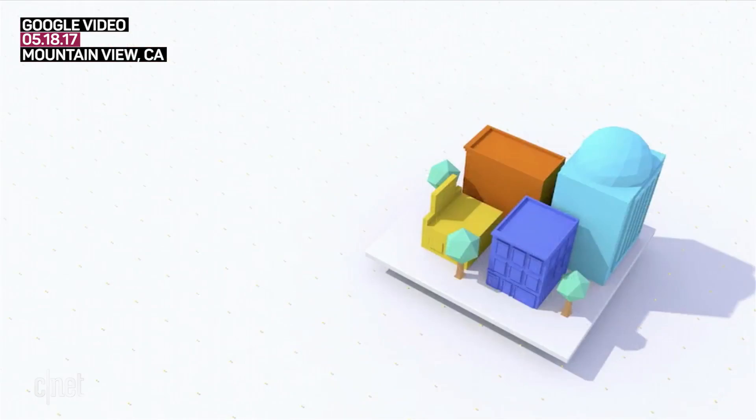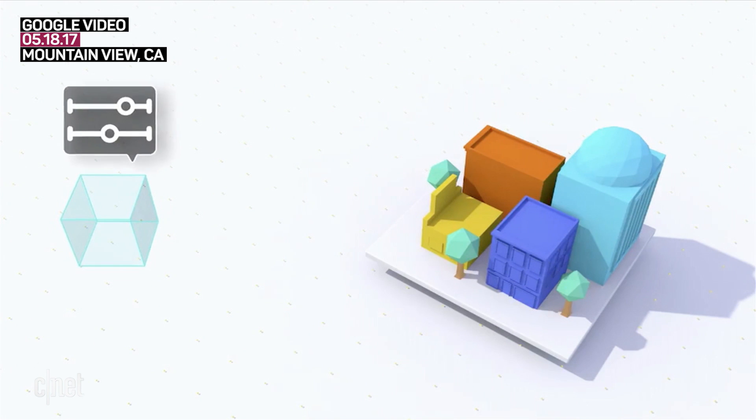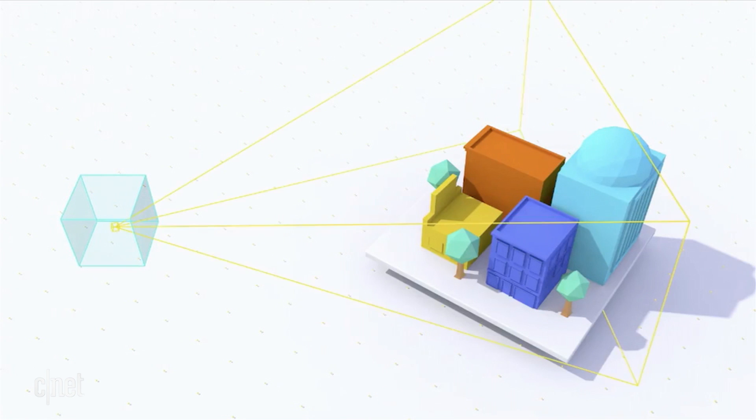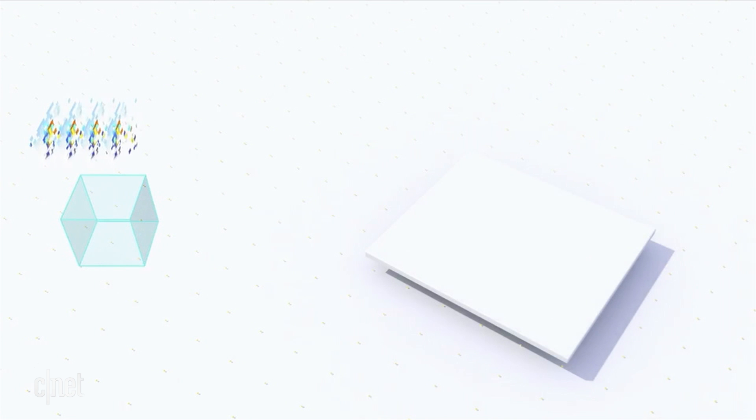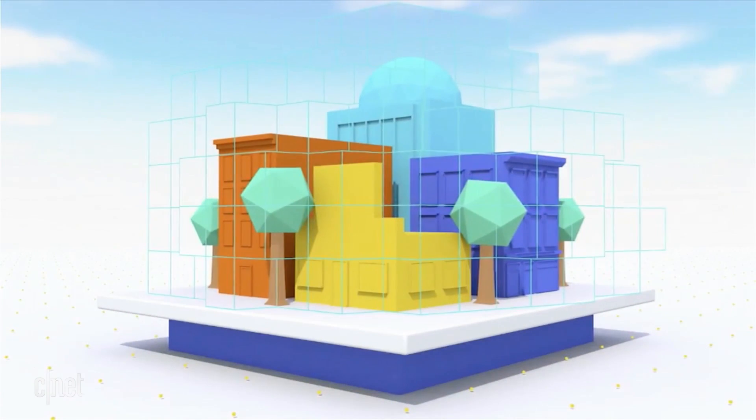How does this work? As a developer, you define a volume within which you want the user to move around and view your scene. It takes dozens of images from different parts of this defined volume, and then it automatically generates an entirely new 3D scene that looks identical to the original, but is dramatically simplified.